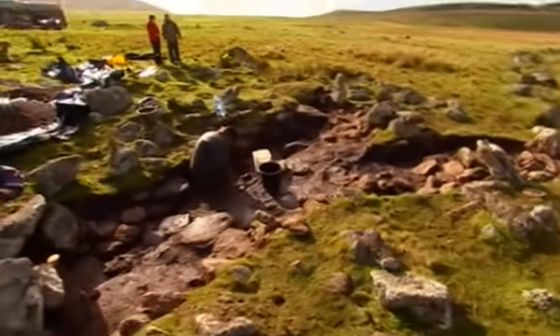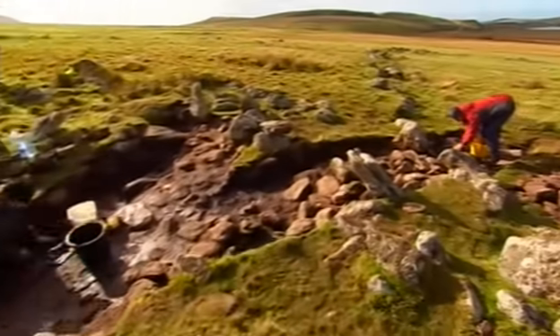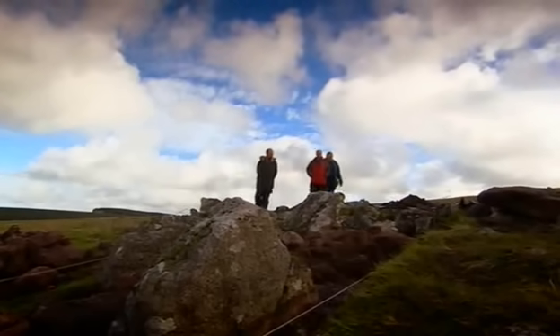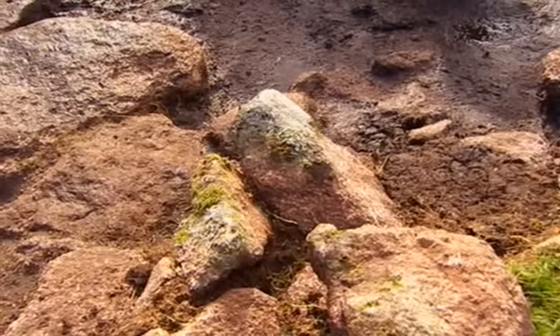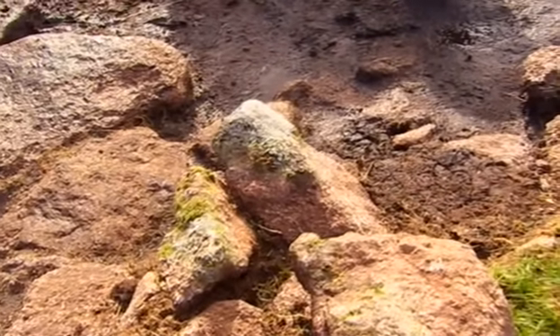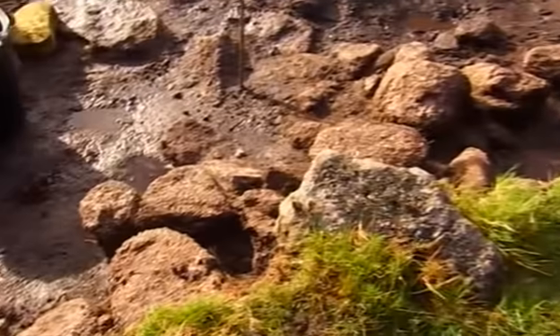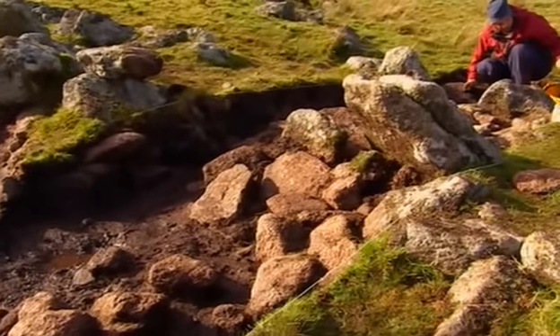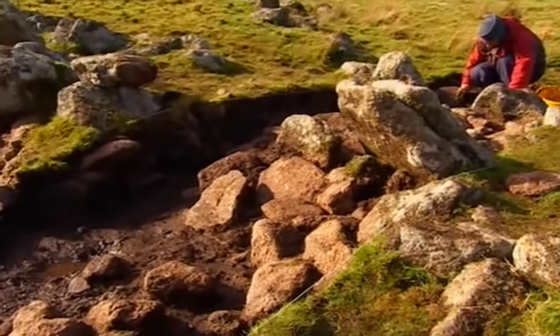We've also found a scatter of stones in all three of our house circles, and Francis is sure it's not a coincidence. This is a house — I'm in little doubt about that because there's a hearth there. But you look in front of you here — there's a large heap of rocks, and that heap of rocks looks for all the world like a cairn. And cairns are normally burial mounds. It's a bit strange turning your house into a burial, isn't it?